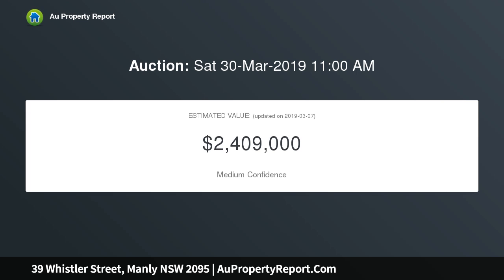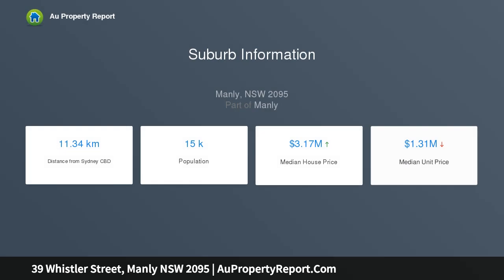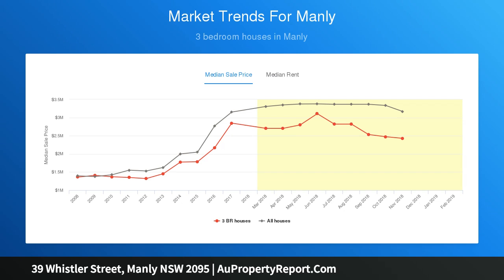It presents an elaborate blank canvas to craft something truly special, subject to council approval. An unbeatable lifestyle setting — just footsteps to the sand and surf at Manly Beach, with a short level stroll to Manly Village eateries, supermarkets, and schools.